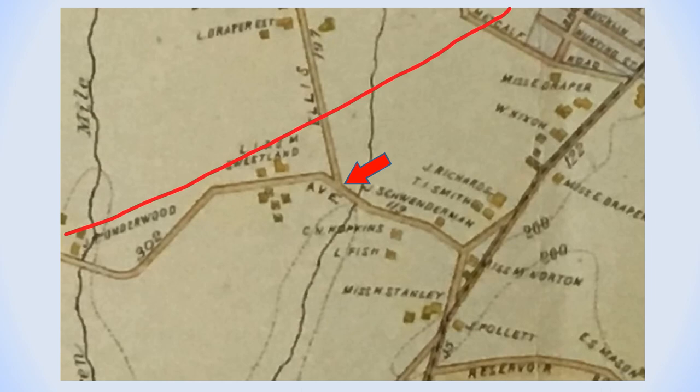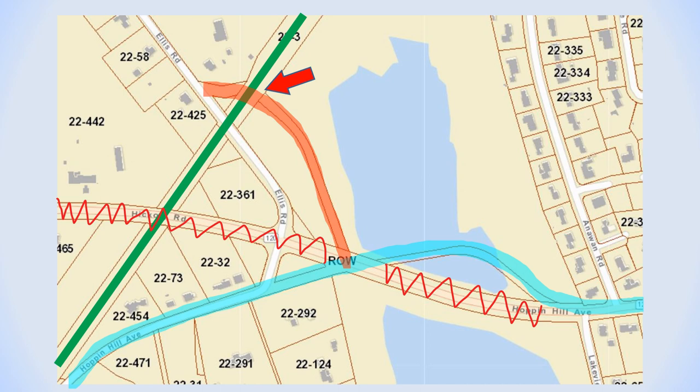This 1895 map shows Ellis Road as it ran in a straight line before intersecting with Hoppin Hill Avenue. It also shows the Seven Mile River as it passed through that area before the Hoppin Hill Reservoir was created. When the railroad line was established, a portion of Ellis Road was redirected in order to avoid a grade crossing. This is a recent map of North Attleboro showing today's Ellis Road running straight towards Hoppin Hill Avenue. The blue line shows the exact route that Hoppin Hill Avenue took before the reservoir was created. When the railroad line was established, the portion of Ellis Road was redirected down to a gully where a railroad bridge was added. When the railroad line was discontinued, Ellis Road became a straight road again and the section that went down to the bridge was abandoned.